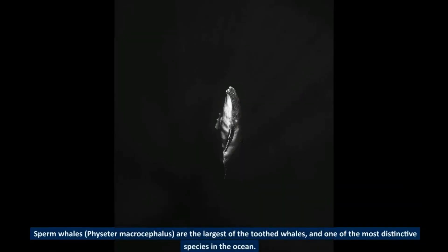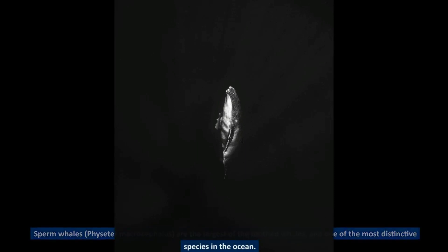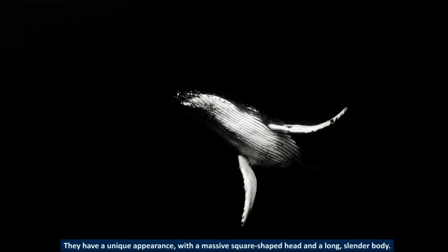Sperm whales, Physeter macrocephalus, are the largest of the toothed whales and one of the most distinctive species in the ocean. They have a unique appearance, with a massive square-shaped head and a long, slender body.